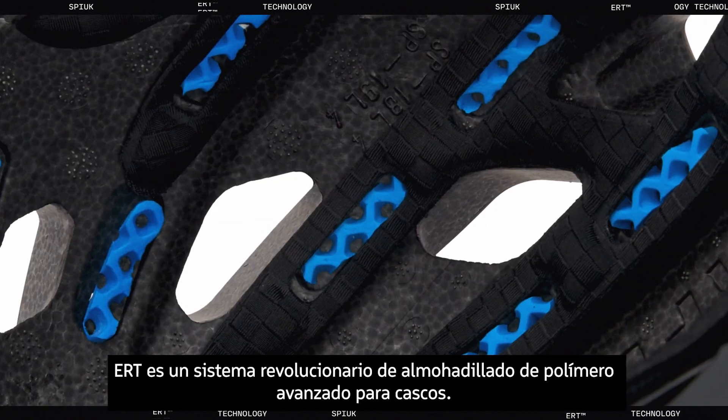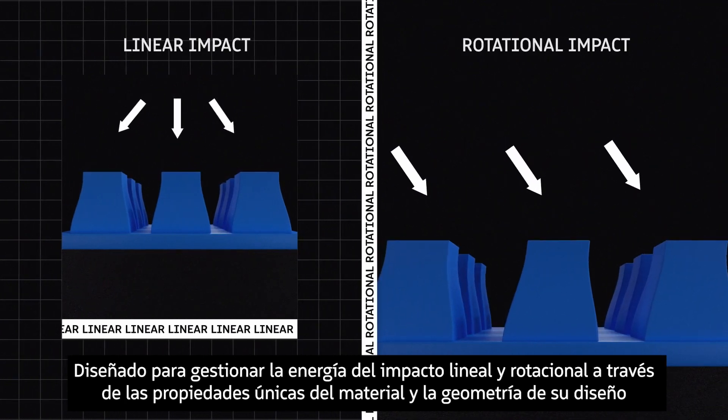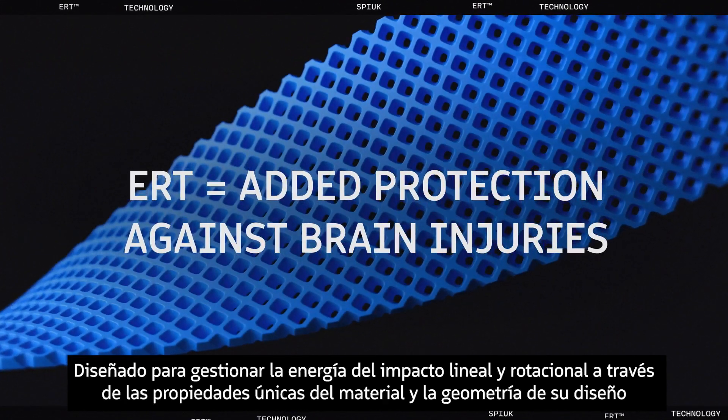ERT is a revolutionary system of soft, advanced polymer helmet pads, engineered to manage rotational and linear impact energy through their unique material properties and design geometry.